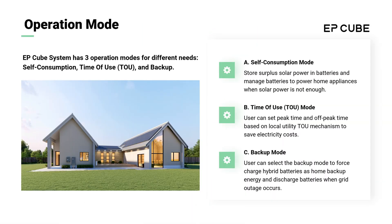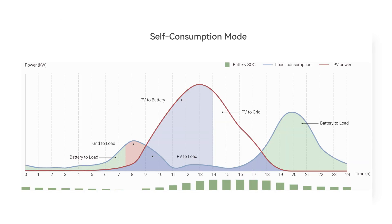The EP-Cube system supports three different operation modes: self-consumption, time of use, and backup. The self-consumption mode will use stored solar energy to power your home during the day and after the sun goes down.